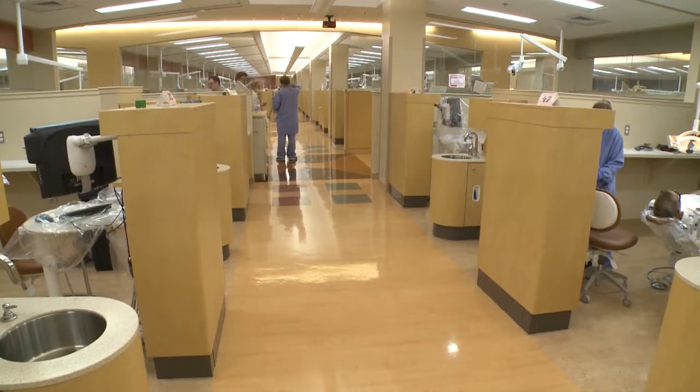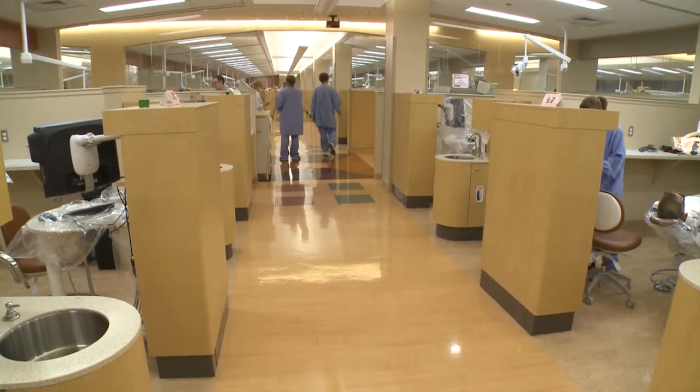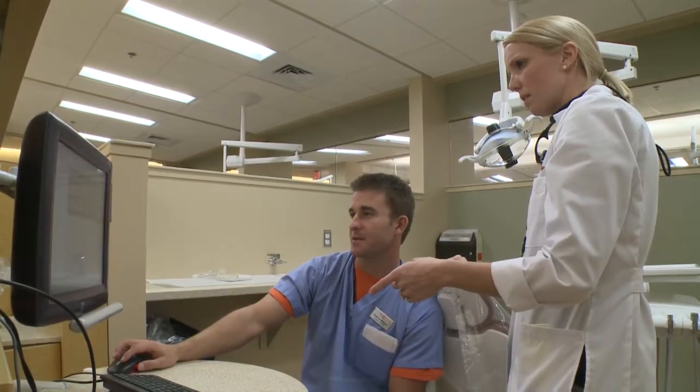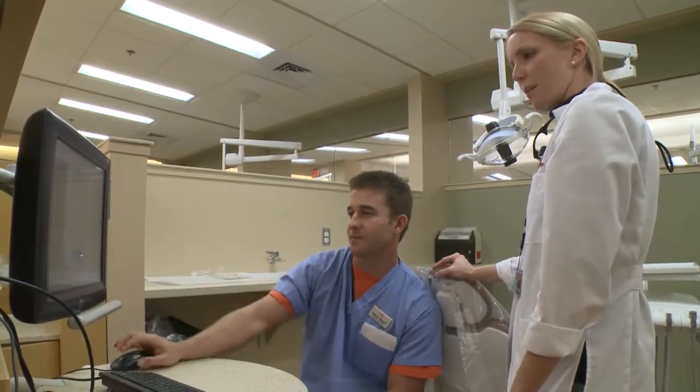As a graduating senior at the University of Louisville School of Dentistry, we have to have certain requirements or clinical experiences done in order to become certified as a dentist. We have a special clinic called OHR, which stands for Oral Health and Rehabilitation, where we can take patients that have more complicated needs and, as dental students, work up these cases.